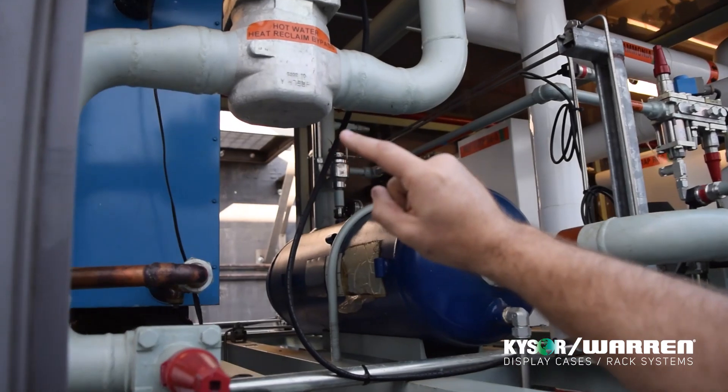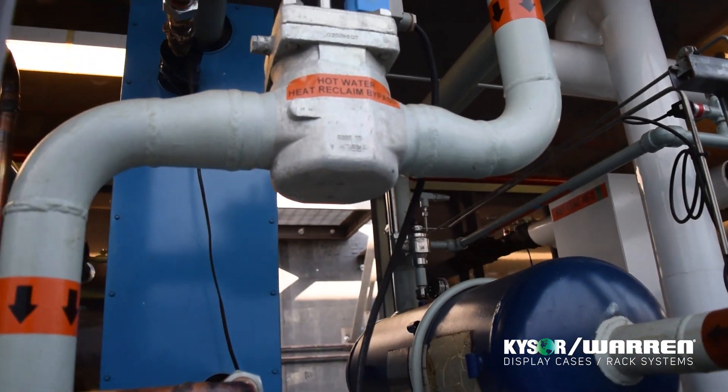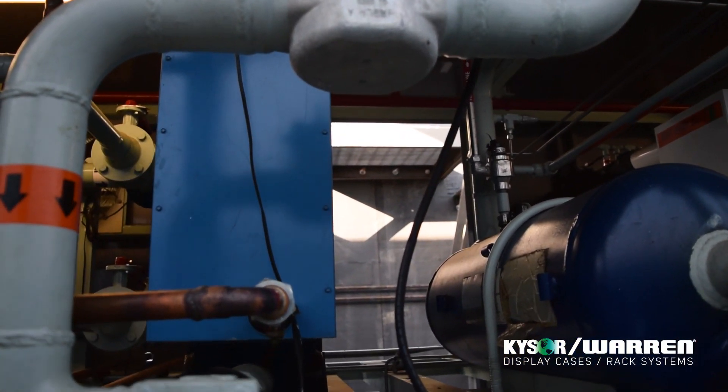In order to attain the highest energy efficiency possible, we integrated into this rack heat reclaim for tap water consumption in the store. We have this heat exchanger, a 2-shell-and-tube heat exchanger, for the water heat reclaim.